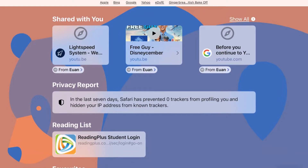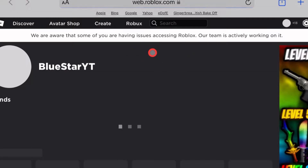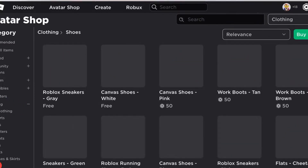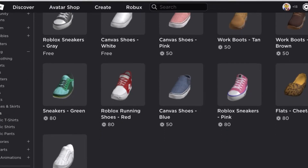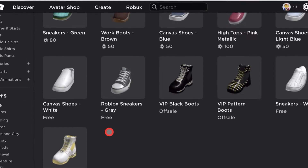Now we're going to go to roblox.com because on roblox.com under the all category, I'm going to go to clothing, all clothes, and then you want to go to show unavailable items.